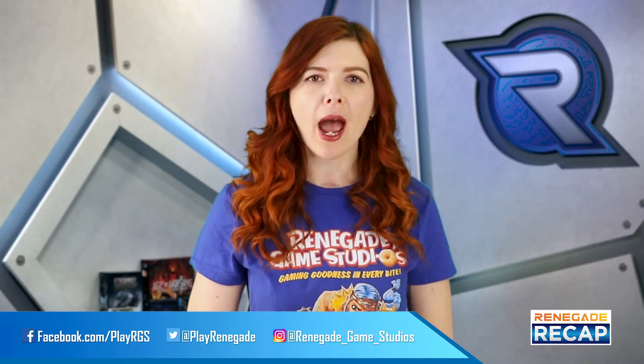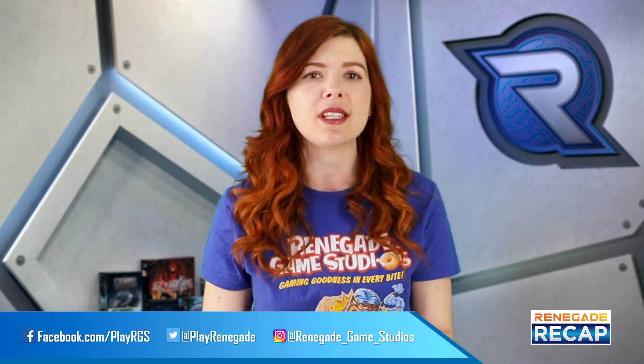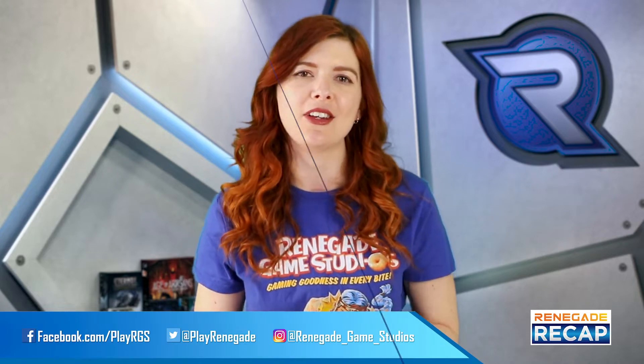You can find links for everything mentioned in this video in the video description. And be sure to subscribe and ring that bell if you haven't already to guarantee that you don't miss out on all our resplendent Renegade news.